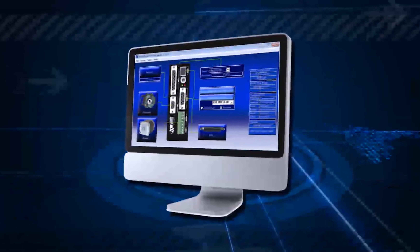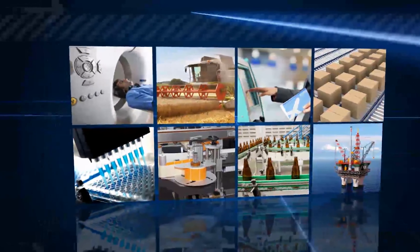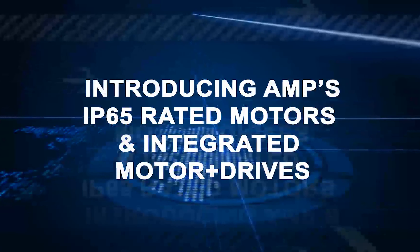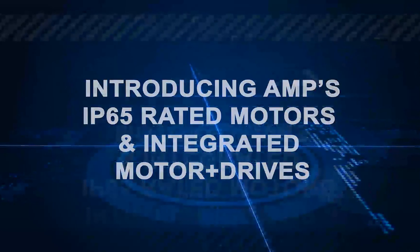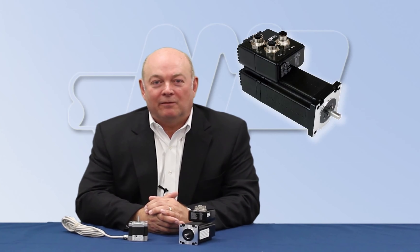Applied Motion Products specializes in designing step and servo motors and drives, integrated systems and advanced software for a variety of industries and motion control needs. I'm Don McLeod, President of Applied Motion Products. Today, I would like to introduce you to our range of IP65 rated motors and integrated motor drives.